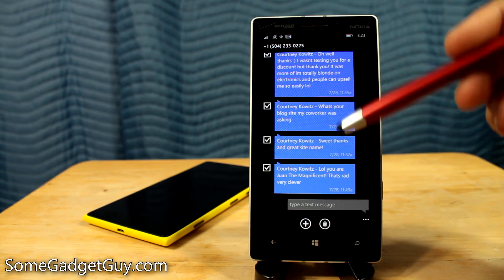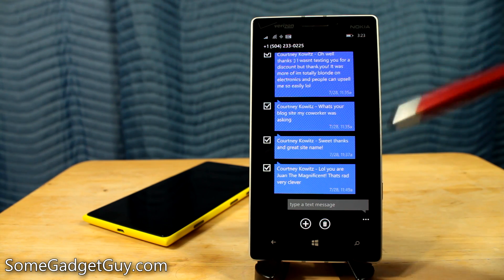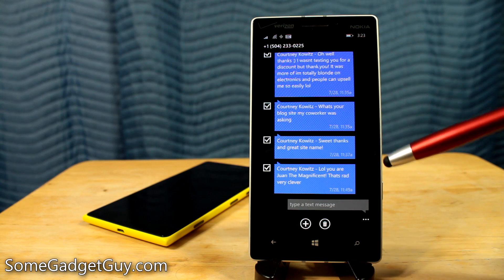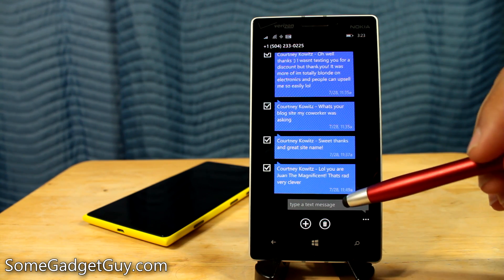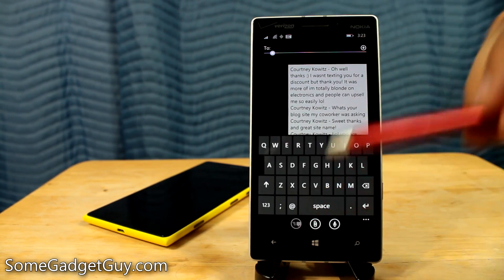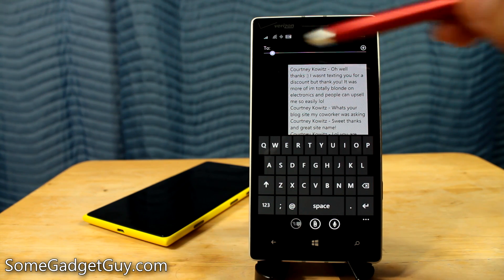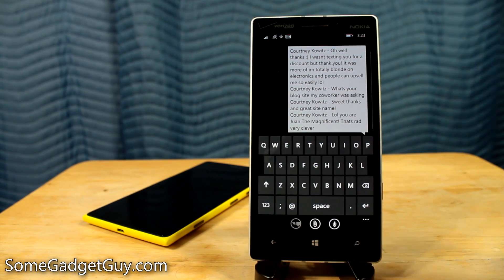I'm not really entirely sure what someone would use this feature for — someone drop me a comment down below. Have there been times where you've wanted to copy multiple text messages and then send them to someone else? Or maybe there's a legal reason why you would want to be able to have this capability? I kind of don't want to get involved in anyone's marital disputes. But now if we tap on this little plus icon down here, it pulls all of those messages and we have one big bulk message from those three selected messages prior. So now I can put in a new phone number or pull up a new contact and send all of these messages in bulk to that person.